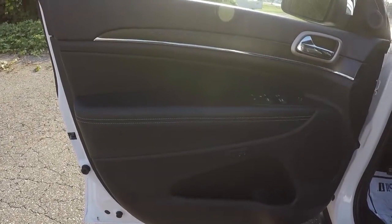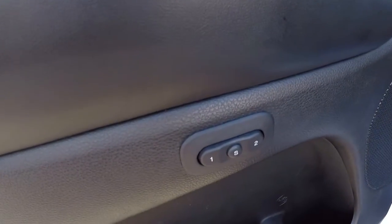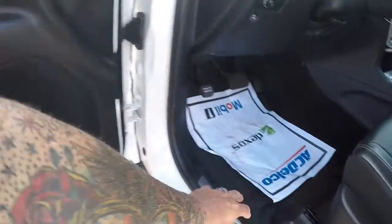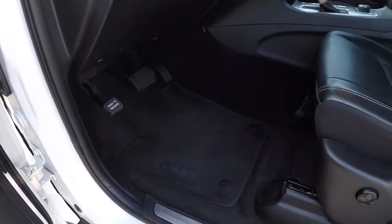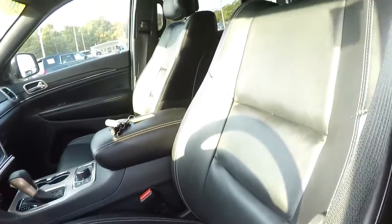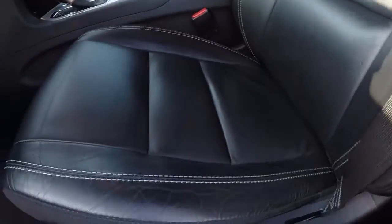Black on black door panels, nice trim. It does have memory seats, power locks, power windows, and power mirrors. Carpet looks good. Black leather seating — it's a power driver's seat and the leather's in really good shape.